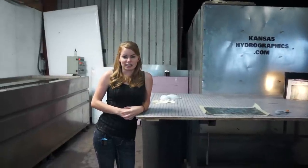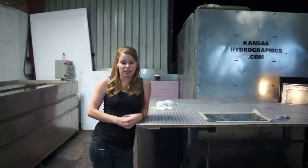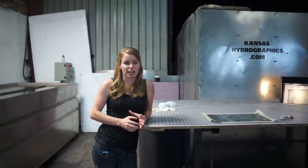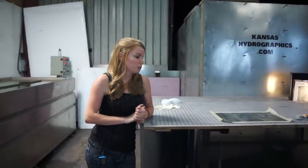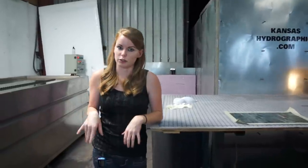Hey guys, it's Katie with Kansas Hydrographics. We are shooting a series of videos today for our Monster Summer release. We are releasing 20 new prints in one day. Brent's tired of being behind the camera, so I'm going to show you a new print myself.